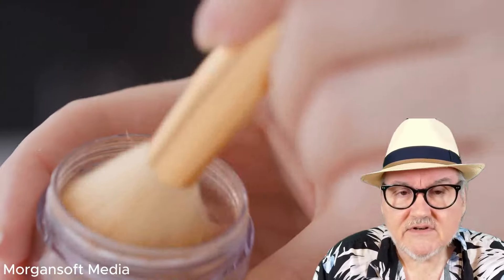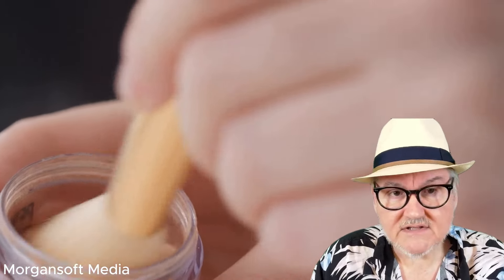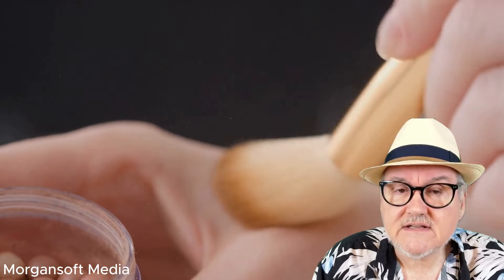Primary microplastics are designed to be very small to carry out their intended function, like the microbeads found in exfoliating face washes, toothpaste, and sunscreen.